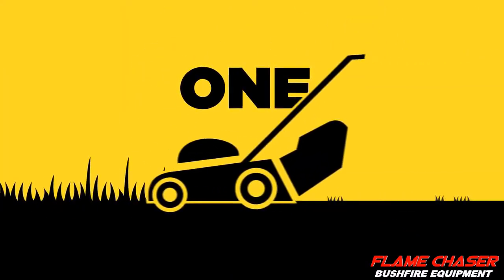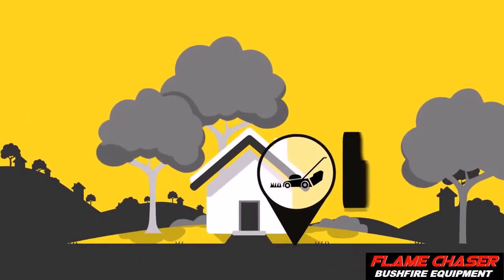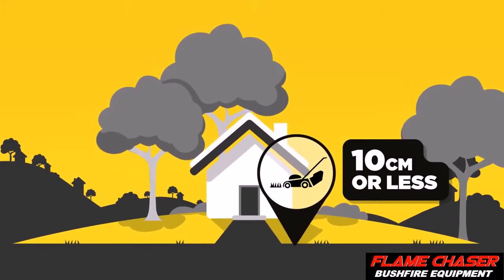Step 1: always keep your lawns short, say around 10 centimetres or less. That way there's less risk of a fire spreading to your house.